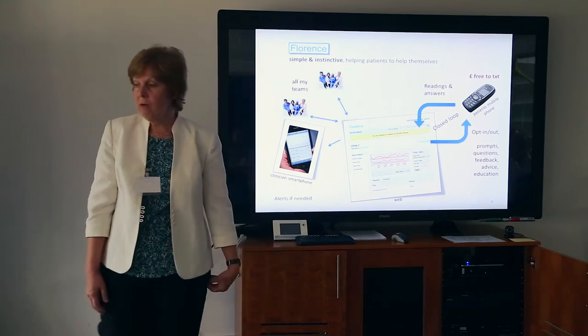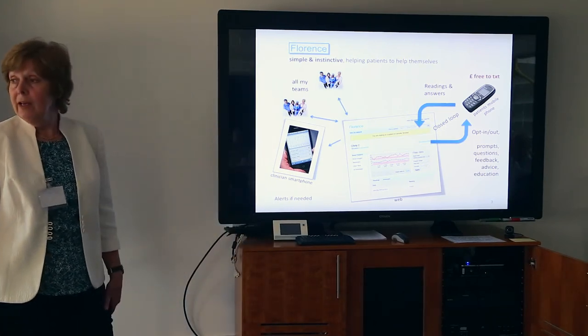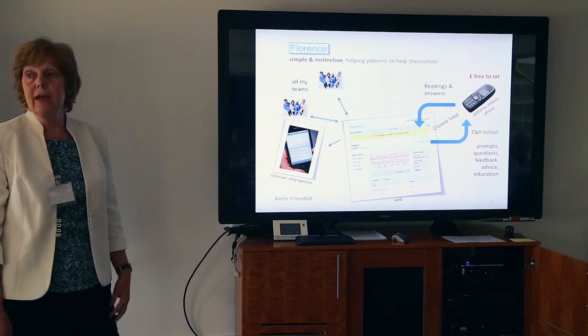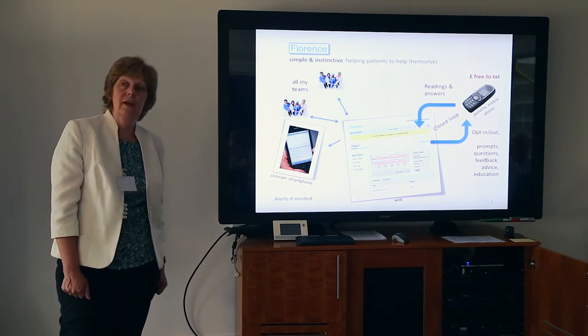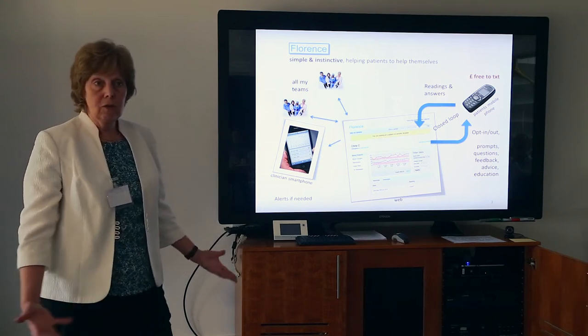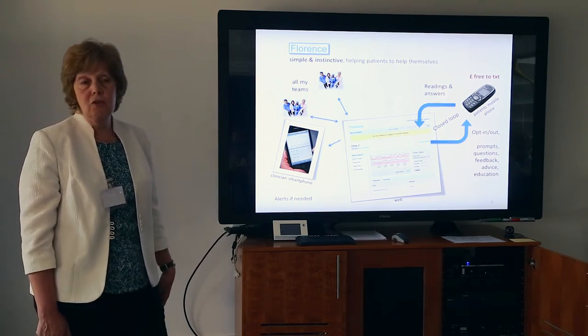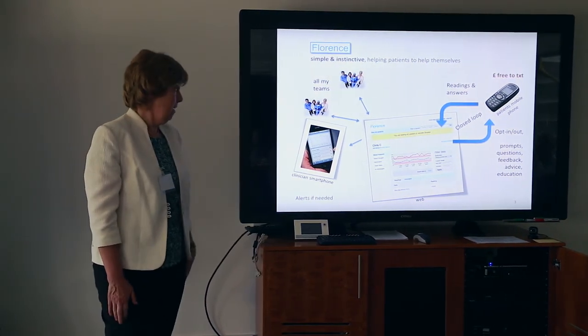Flow Telehealth, which I'm not going to go into a lot of detail on — you could email me afterwards if you want to know more — has been going now for about three or four years. We did a national rollout of it over the last year, which we're still doing with half a million pounds from the Department of Health.